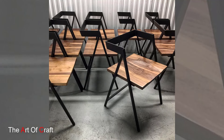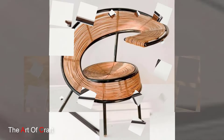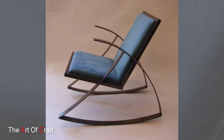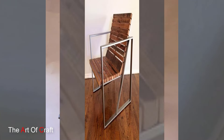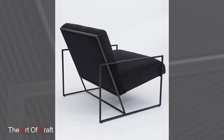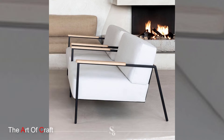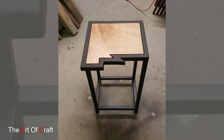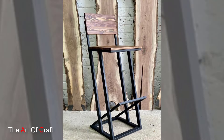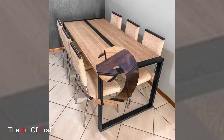Functionality is another key aspect driving the popularity of metal furniture. Metal's malleability and strength enable the creation of furniture that is not only aesthetically pleasing but also highly functional. For instance, metal shelving units provide sturdy and adjustable storage solutions, while metal-framed sofas and chairs offer both comfort and durability. Additionally, the resilience of metal makes it an excellent choice for outdoor furniture that can withstand varying weather conditions.